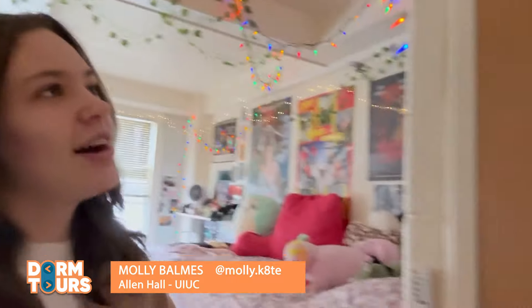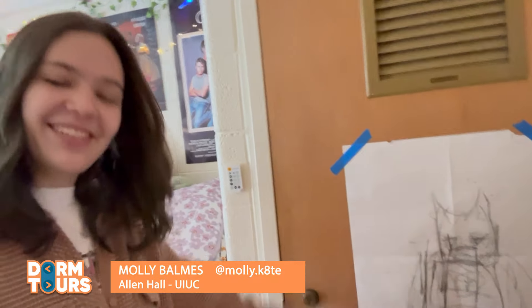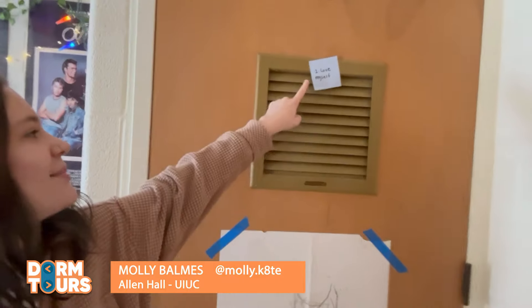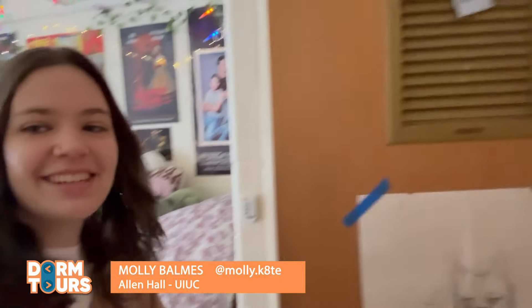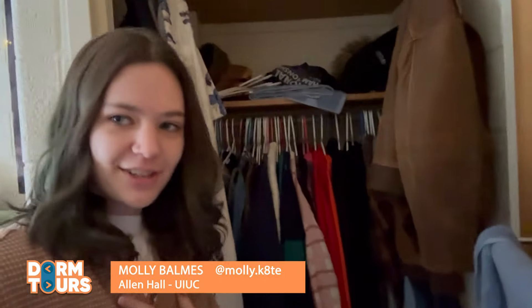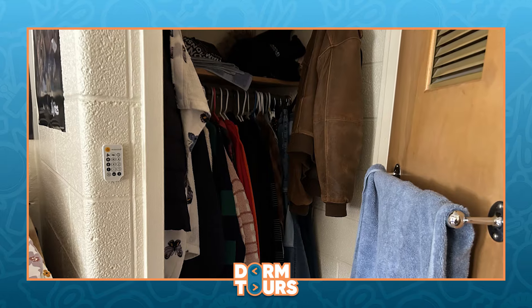Starting off in the corner, we have my closet with an absolutely beautiful drawing that my friend did of Lego Batman. We have a little post-it note up here too, reminding me that I love myself. Opening up the closet, we can see that I do have a lot of space in here. I'm a fashion girl, so I have all the room for my favorite sweaters, shirts, all kinds of stuff.